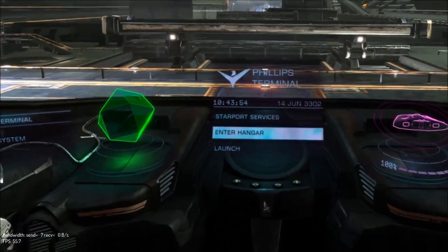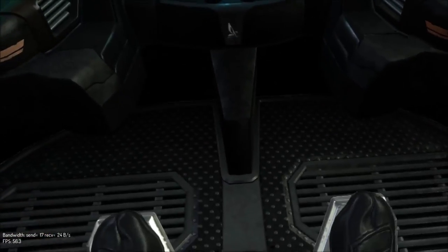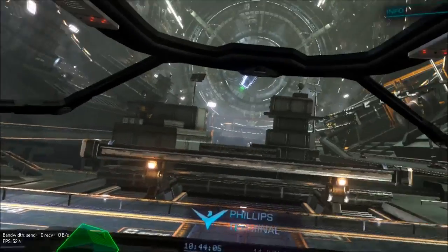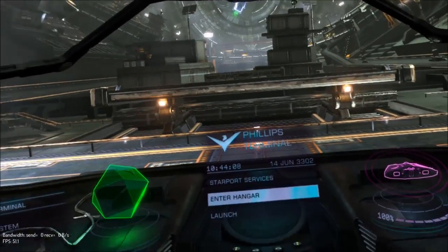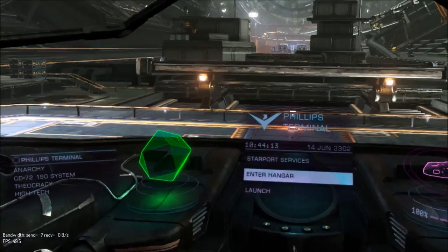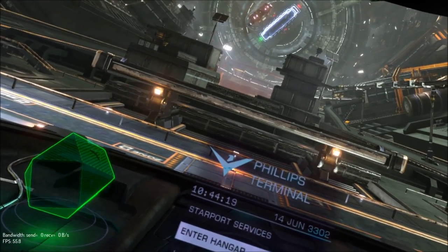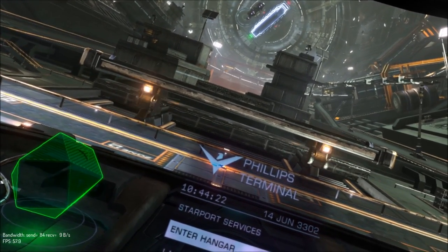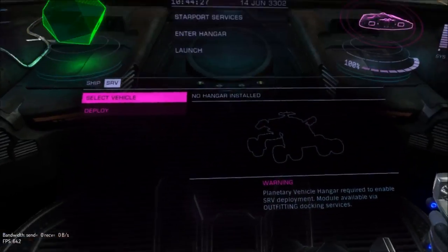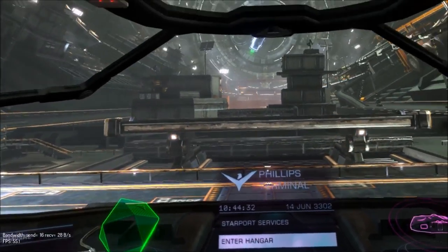This is the Sidewinder in VR — hope you like it! See you next time. Oh hang on, let's watch that ship take off — whoa! Crazy stuff. F9 there we go, alright thank you.